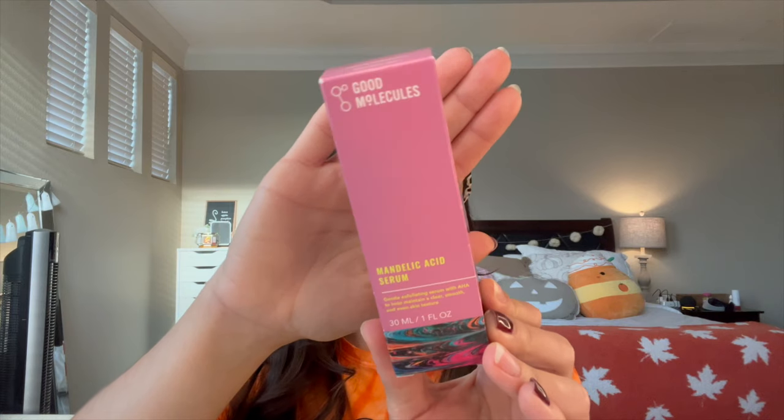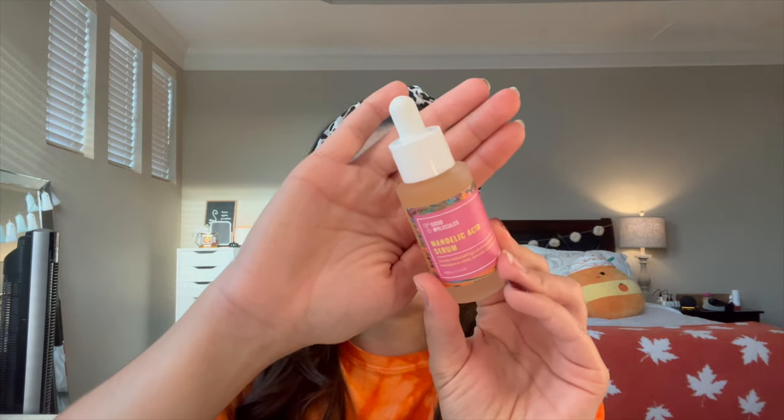I ran out of my acid so I picked up the Good Molecules Mandelic Acid Serum. It's a gentle exfoliating serum with AHA to help maintain clear, smooth, and even skin texture. I've tried Good Molecules here and there in the past and had really good luck with them. I like using an acid about once or twice a week — in my rotation I do an acid, a retinol, then take two days for a break and repeat. Everything from Good Molecules is pretty cost-efficient, which I really enjoy.